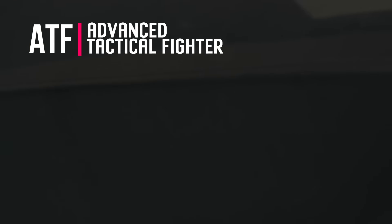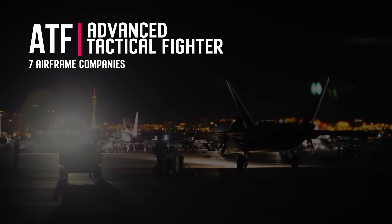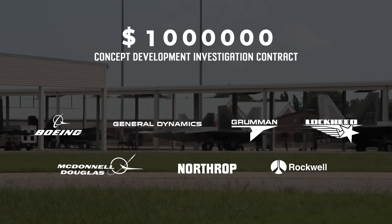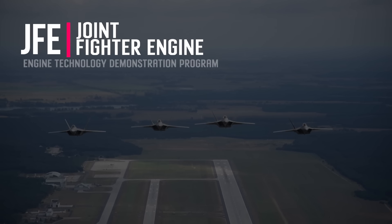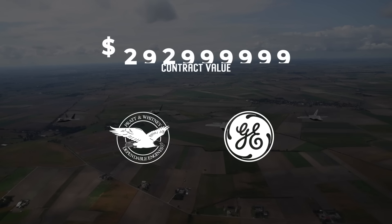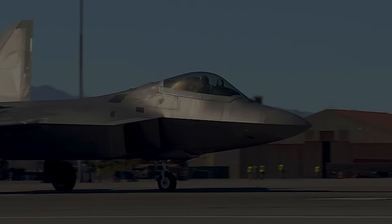Concurrently, two sub-projects were established. Seven airframe companies — Boeing, General Dynamics, Grumman, Lockheed, McDonnell Douglas, Northrop, and Rockwell — each received $1 million concept development investigation contracts. The Joint Fighter Engine programme was managed jointly with the US Navy. Pratt & Whitney and General Electric each received contracts valued at $202 million in September 1983. Other contenders included Allison, Garrett, and Teledyne CAE.